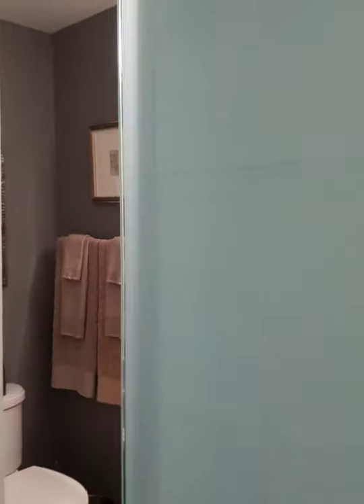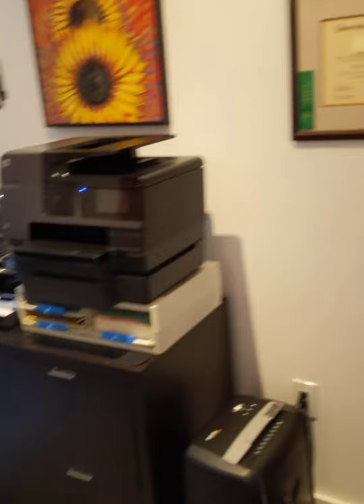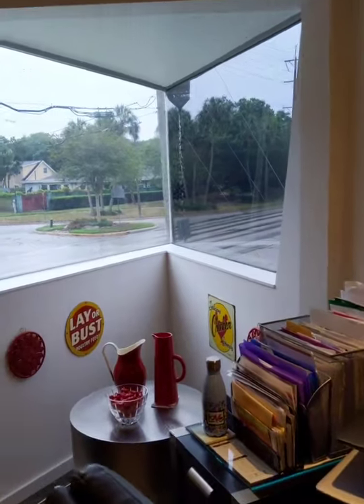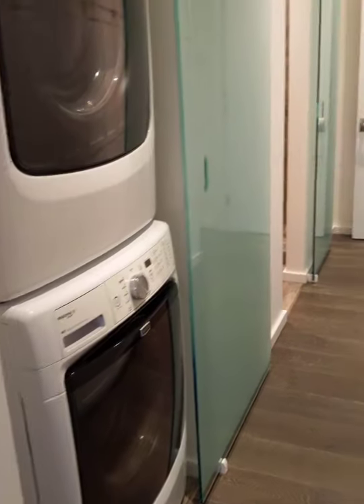We're going to walk into the second bedroom upstairs, which currently is being used as an office, but it also has a full bath. There is another one of these gorgeous glass barn doors. Full bath in here, full shower, and amazing storage space. It is currently set up as an office, and you have the repeating pattern here with the angular windows. Full size closet and amazing storage along this wall.